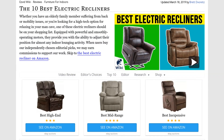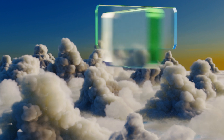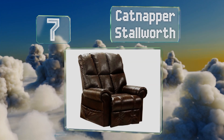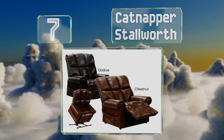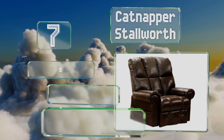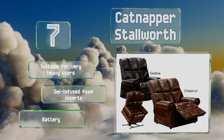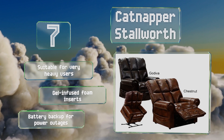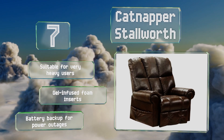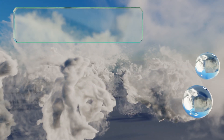At number seven, regardless of whether it's used to watch TV or to catch up on sleep, the extremely durable and individually pocketed seat coils inside the Catnapper Stalworth are each designed to deliver superior comfort, support, and even weight distribution in almost any position. This one is suitable for very heavy users and comes with gel-infused foam inserts and a battery backup for power outages.